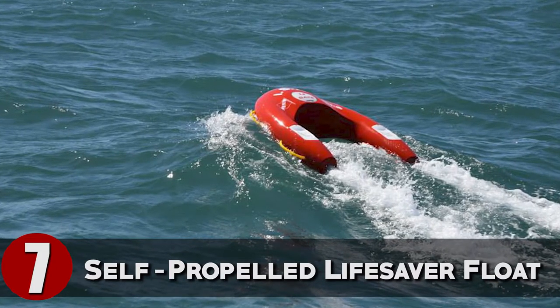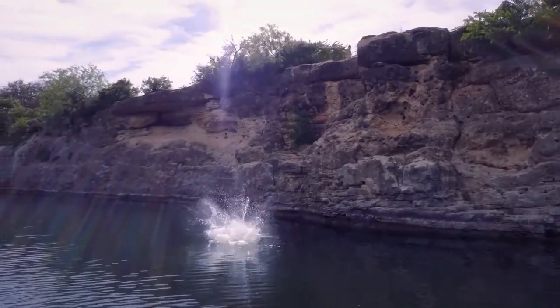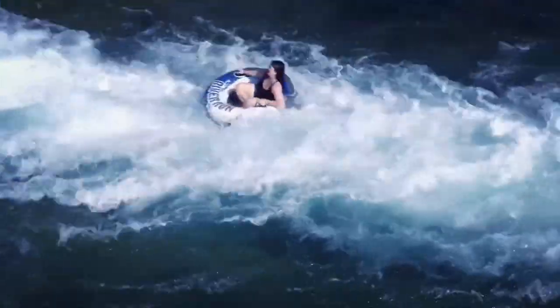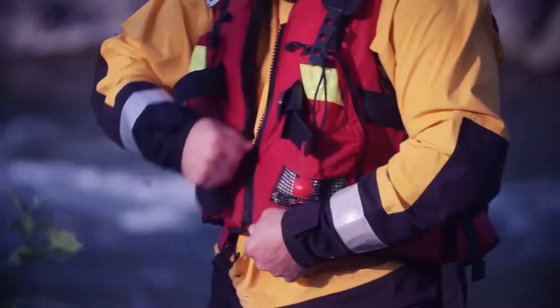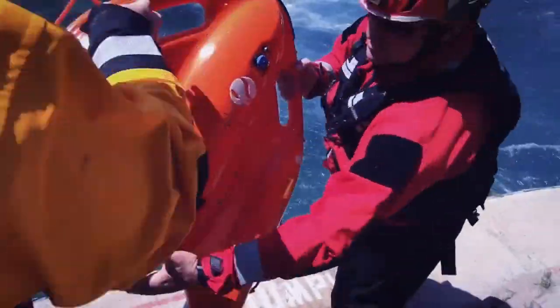Self-Propelled Lifesaver Float. Every year, approximately 1.2 million people drown around the world. Many of these accidental drownings occur in open waters and may be the result of unintentional boating accidents or recreational mishaps on a vessel. The task of saving lives in open waters without jeopardizing the lives of the lifesavers is enormous.